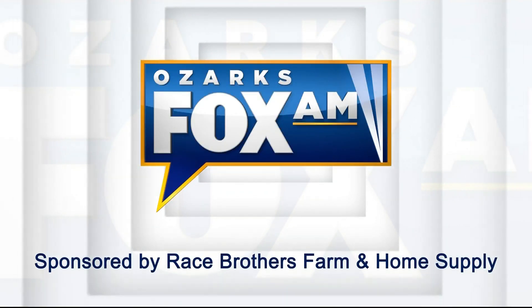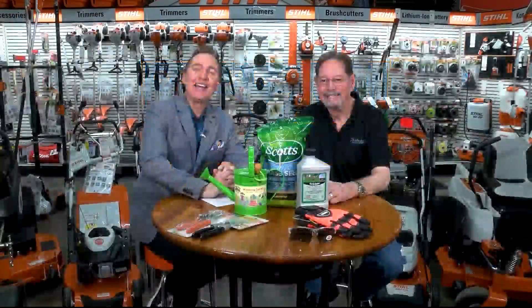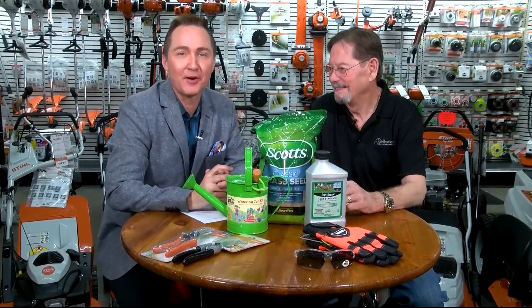The following portion of Ozark's Fox AM is sponsored by Race Brothers Farm and Home Supply. It's time to start thinking about that early spring maintenance and thinking about everything that's about to grow and sprout in your yard. And your first stop is right here at Race Brothers Farm and Home Supply.